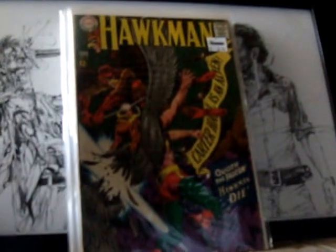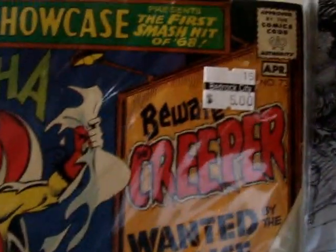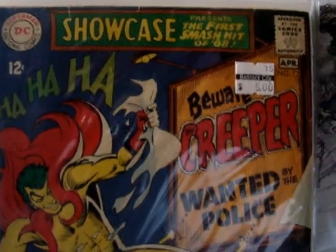Next, we got an origin and a first appearance. Showcase number 73, first appearance of the Creeper. I paid $2.50 for that — the sticker says $5, but they had a 50% off sale. Can't beat that man, $2.50 for the Creeper first appearance, gotta love it.